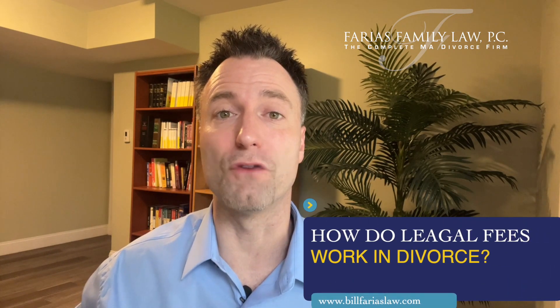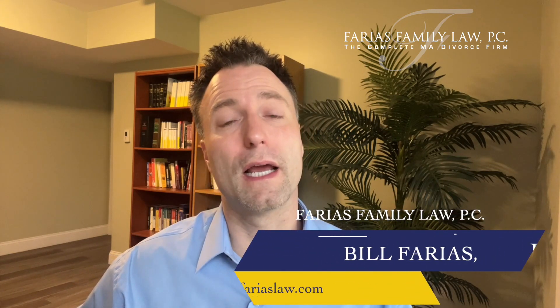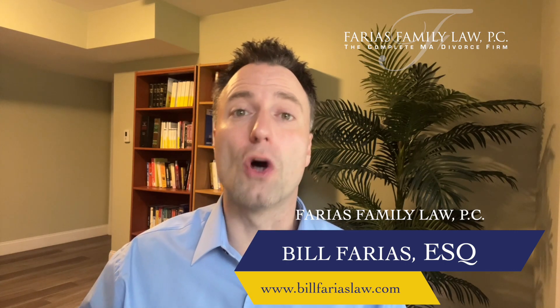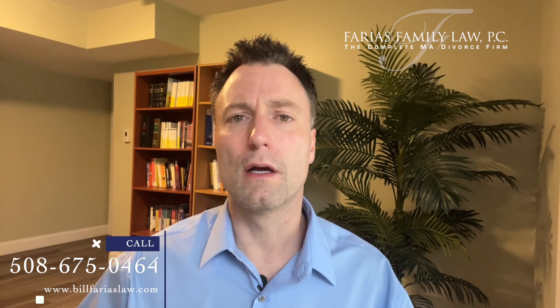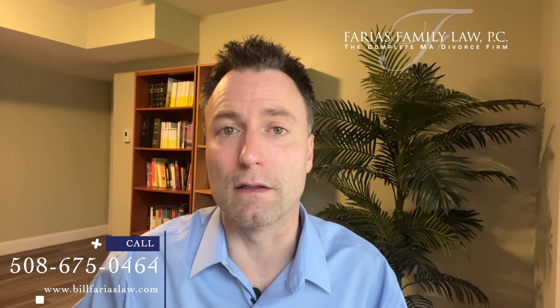How do legal fees work in divorce? I'm Bill Farias, founder of Farias Family Law, and this is a very common question and with good reason. If you're moving toward divorce and you're going to make a significant investment hiring a firm, you want to know how they handle legal fees. I'm going to give you an overview of how legal fees work, and as part of this also, I'm going to explain how we handle legal fees.